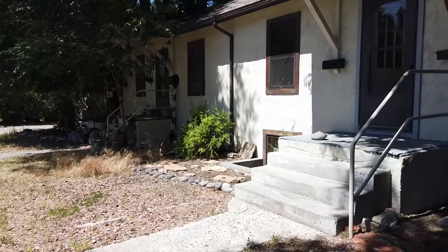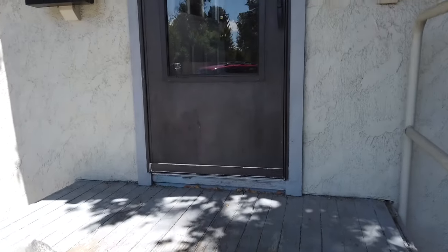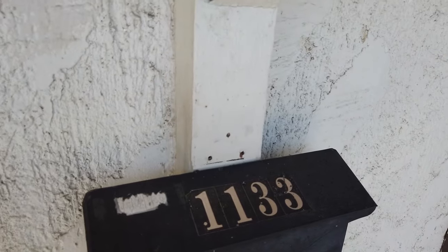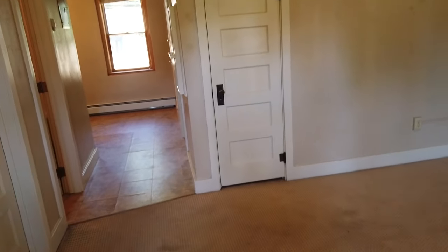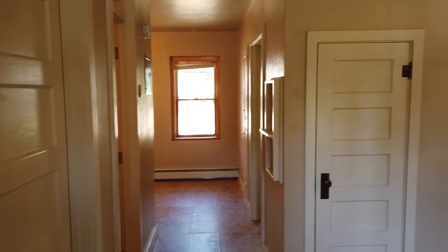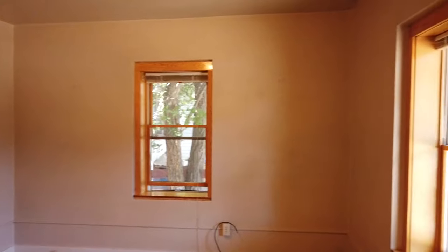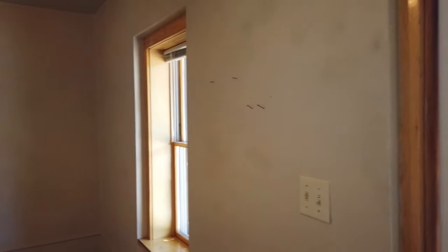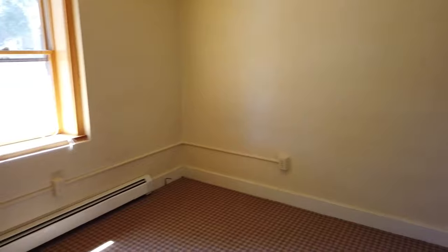We have a few properties on this block. This is an upstairs unit — we just rented the downstairs unit recently. There's a mailbox right here in front, newer door. You walk right into the living room. There's a coat closet, a couple of windows, so you get some good natural light. This is hot water baseboard heat.